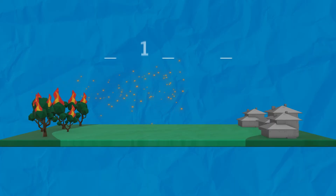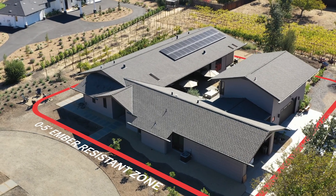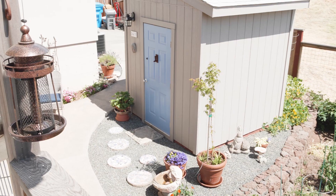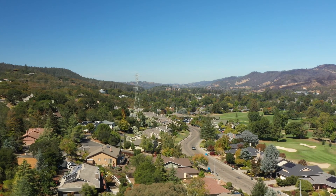The majority of structure ignitions are attributed to embers. Embers have been reported to travel over a mile from the main fire front and can cause home and building ignitions by directly igniting materials on, in, or attached to a building. The recommendation is to have an ember resistant zone, and this applies to all properties — whether it's a mobile home park, a townhouse, a planned unit development, single family detached home, or a structure on a large ranch. This also includes areas under attached decks and stair landings, as well as the areas surrounding outbuildings.